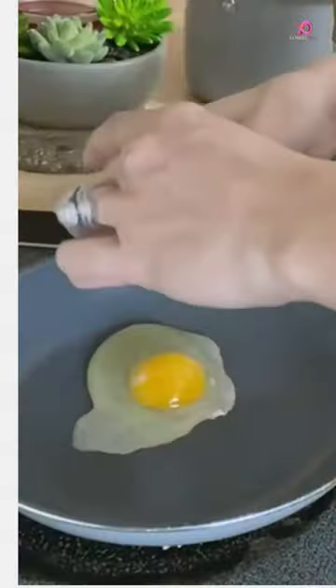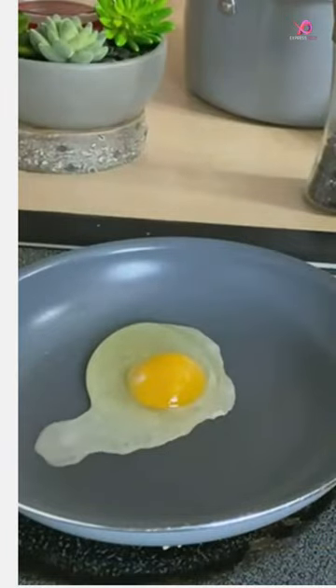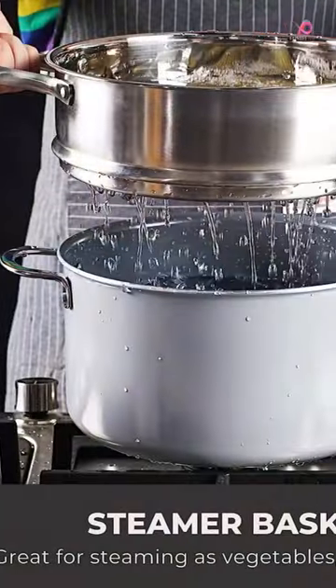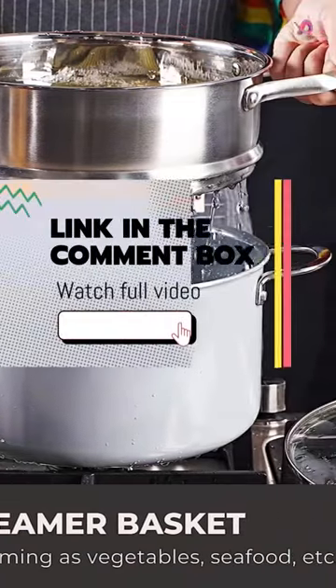This cookware set is perfect for anyone looking to upgrade their kitchen essentials. This set covers your daily cooking needs with fry pans, saucepans, and a stock pot with lids.